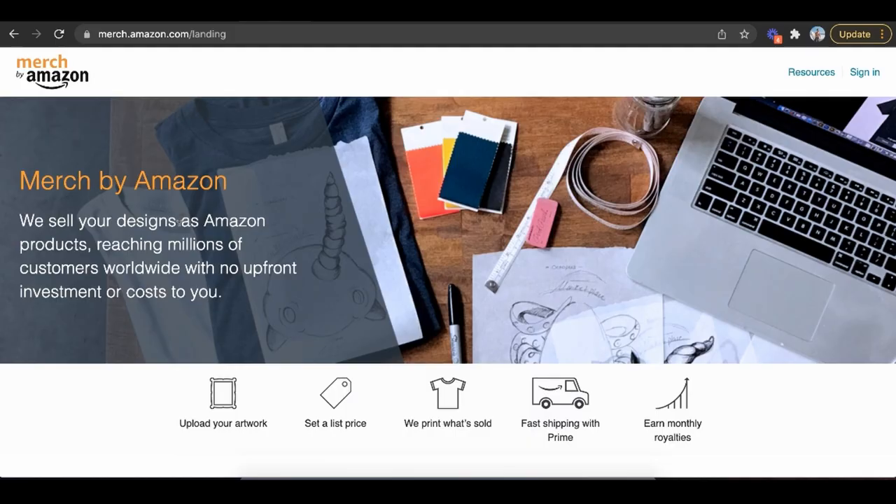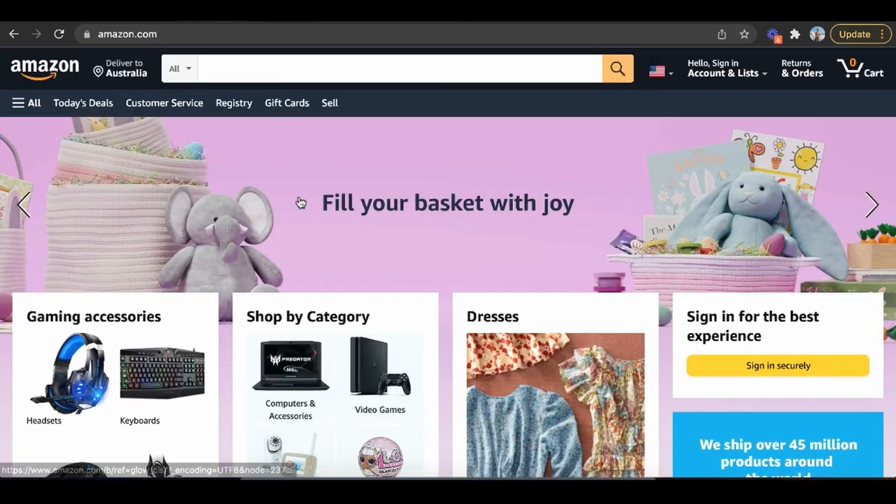Just doing this alone could decrease your risk like crazy and increase your confidence and belief that Amazon FBA actually works. The second thing you can do once you've done this is sign up for Merch by Amazon. This is a free way to sell via Amazon FBA where they'll do the shipping and handling through Prime, and you earn monthly royalties. This also gives you the second level skill — learning how to rank on Amazon.